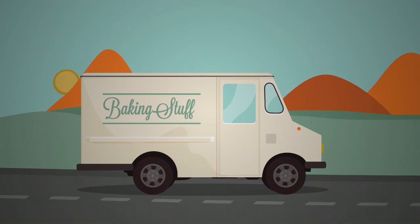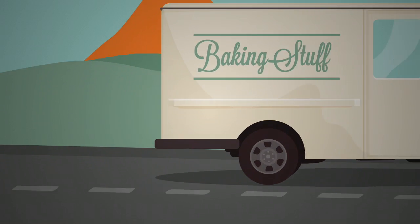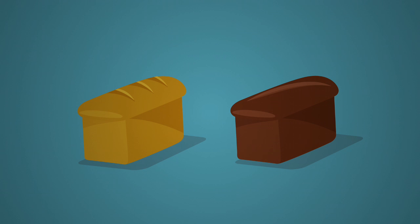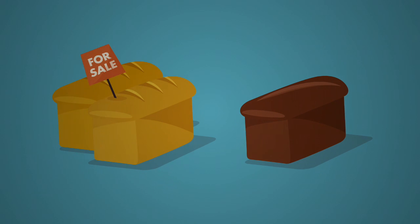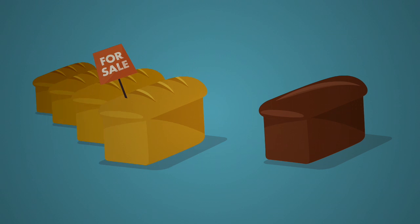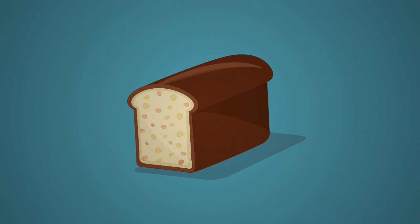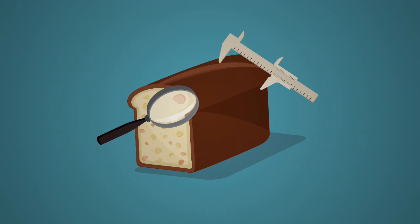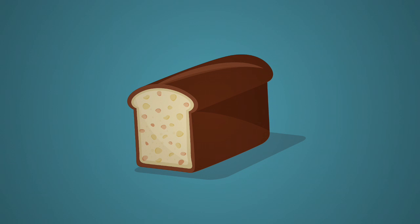Once the fish oil additive was successfully introduced into their whole grain bread, Baking Stuff decided to try it in other products. As their white bread had no abrasive ingredients, they concluded that no further experiments were needed, so they simply added the fish oil additive in the same way as their whole grain loaf. In the case of their fruit loaf, Baking Stuff were unsure about how the fruit enzymes would interact with the fish oil additive, so they undertook further trials to ensure that the product would blend and bake successfully.